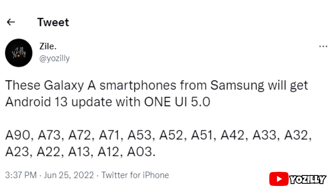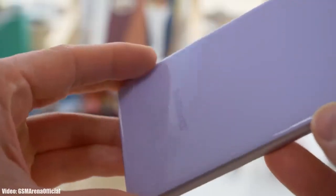If you have one of these A-series smartphones — A90, A73, A72, A71, A53, A52, A51, A42, A33, A32, A23, A22, A13, A12, or A03 — then you will definitely get the Android 13 update with One UI 5.0 from Samsung.